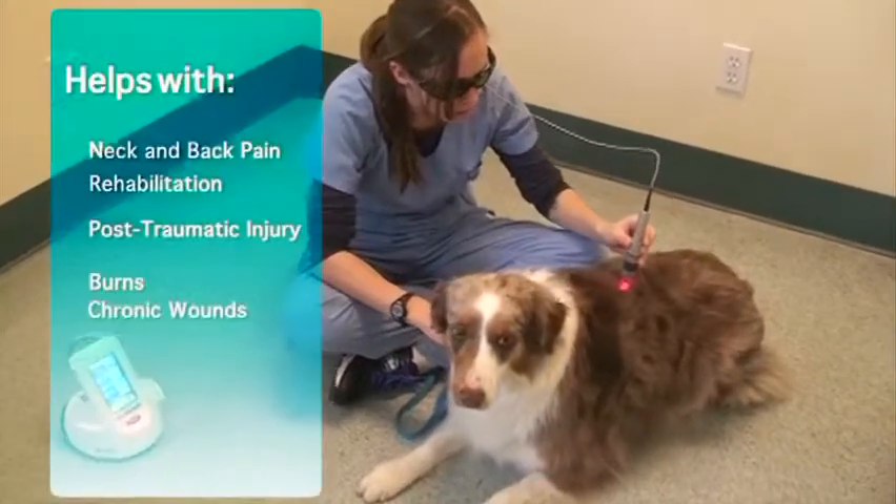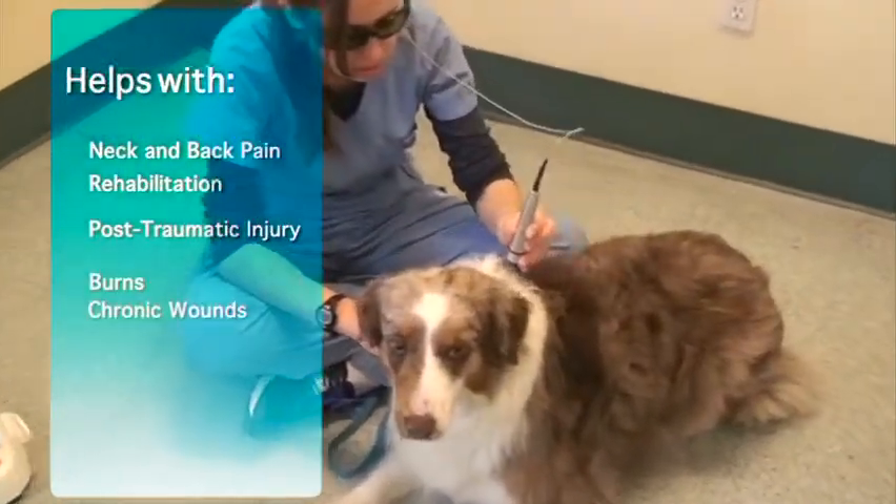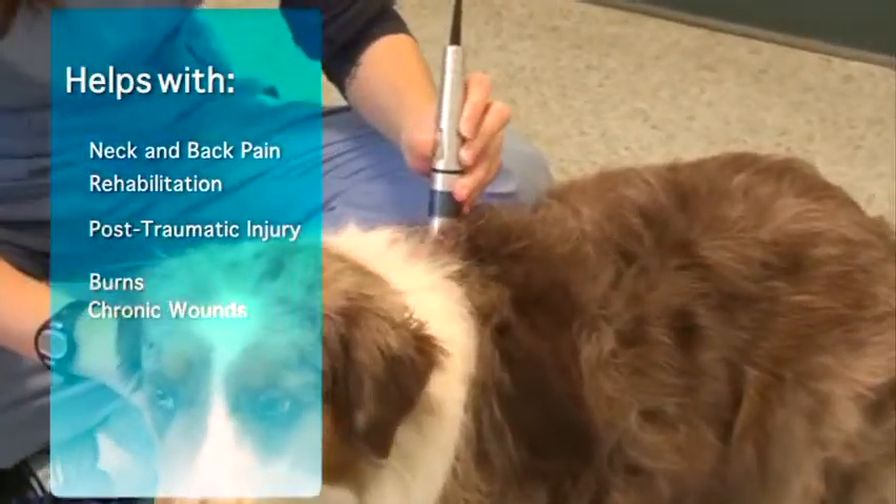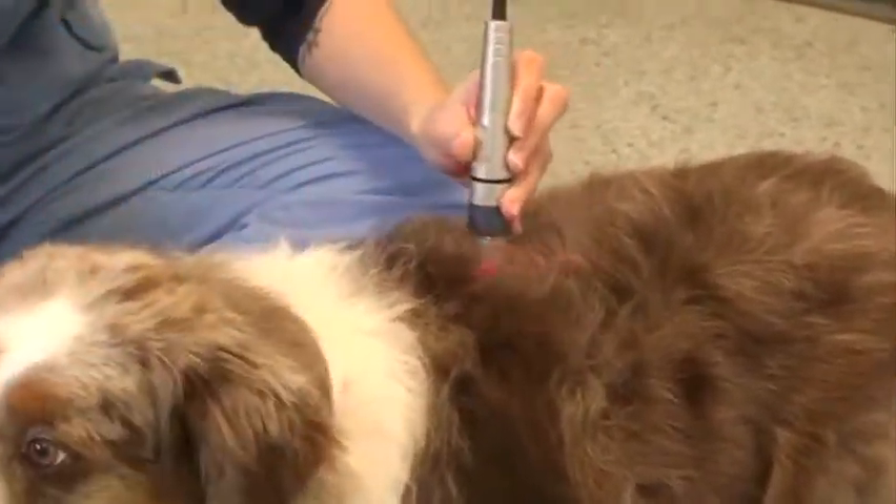Numerous studies show it can help with neck and back pain, rehabilitation, post-traumatic injury, burns, and chronic wounds.